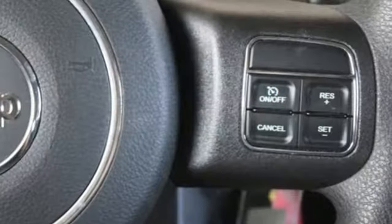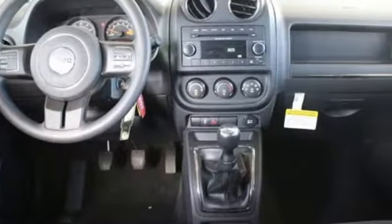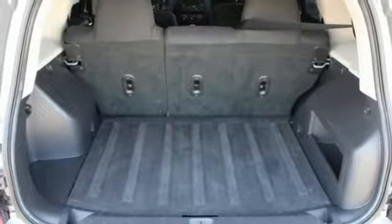Inline 4-cylinder engine, manual tilting steering column, auxiliary audio input, one 12-volt power outlet, AM-FM stereo radio, and manual transmission.